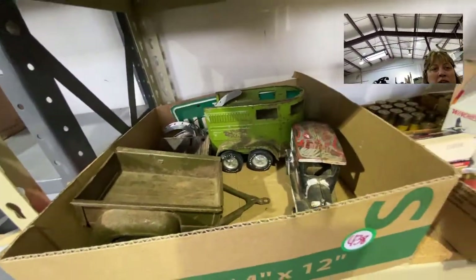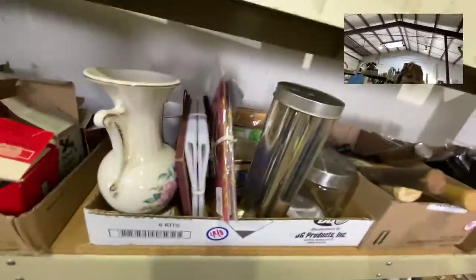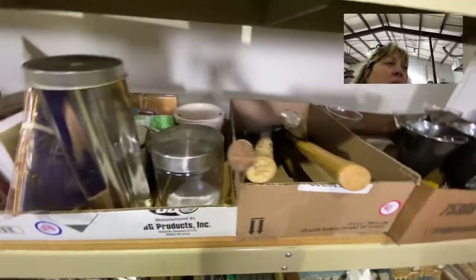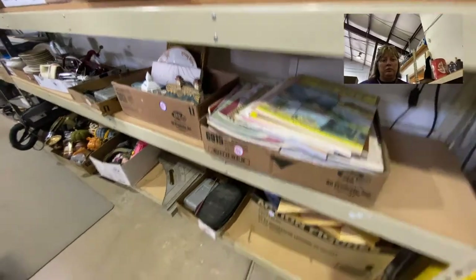Some vintage metal toys, and that looks like a metal shear for thin-gauge metal. So for any of you silversmiths or people who like to work with thin-gauge metal, that would be perfect for you.